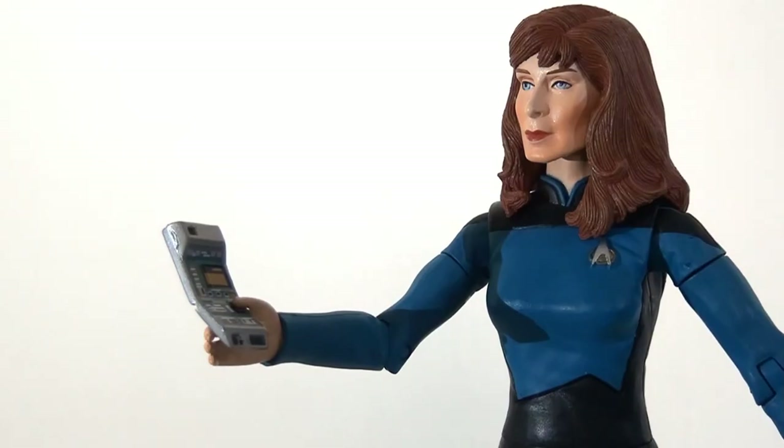But once again, to Art Asylum's credit at least, it is a unique figure — a completely unique mould. They haven't just recycled say the Troi figure and put a different head on it; this is distinctively Dr. Crusher. If I was going to make any tweaks, I'd probably have chosen the blue coat she so often wears in the show, as it would have been more visually interesting in the overall lineup.